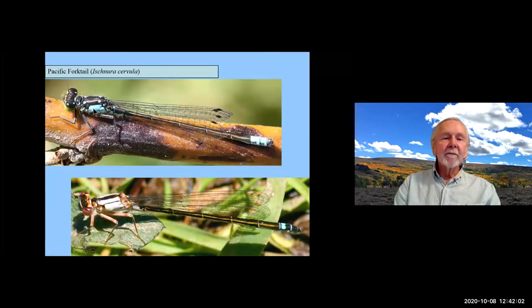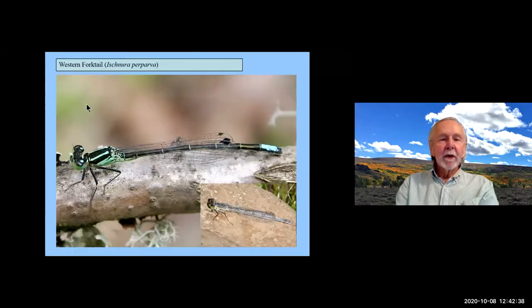Another common one found at ponds all over town — even on warm days in January, February, and into March. It's real common down at Delta Ponds and has four little blue dots on the top of the black thorax. The female is quite differently colored, a little lighter, and has several different color forms, so they can be difficult to identify. The Western Forktail is another common one around town, with pretty green on the sides of the thorax, while the female is more a powdery gray color.